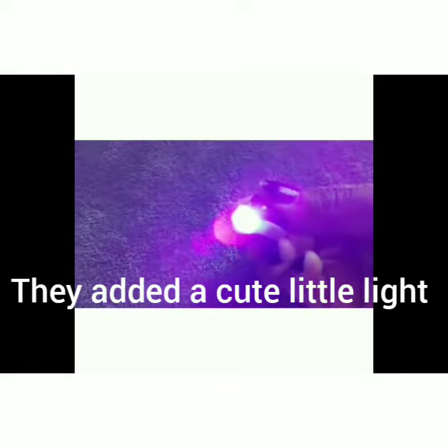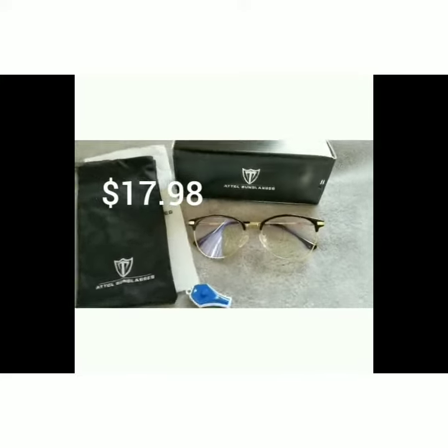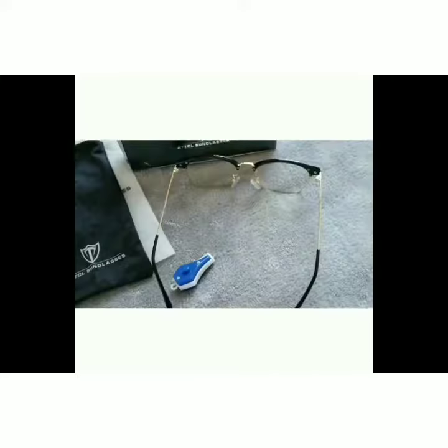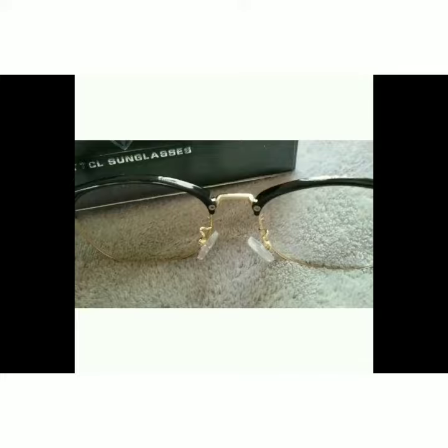I got these sunglasses off Amazon for $17.98 and I just love them. The color that I chose was black and gold, and I pretty much wear them anytime I'm on my tablet or computer, or looking at TV.